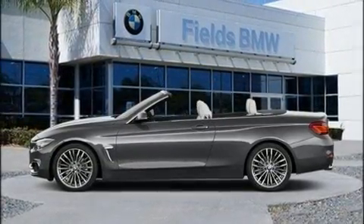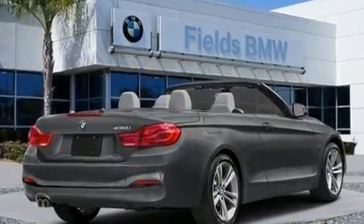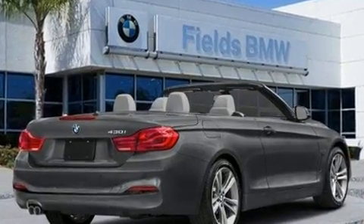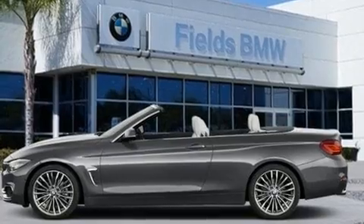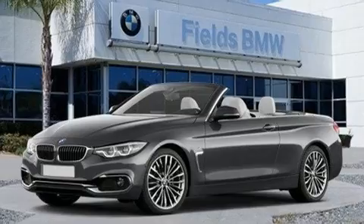BMW prioritized fit and finish, as evidenced by a leather steering wheel, a trip computer, an automatic dimming rearview mirror, a power convertible roof, blind spot sensor, and seat memory.